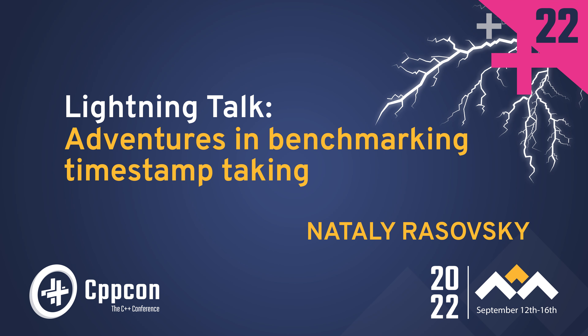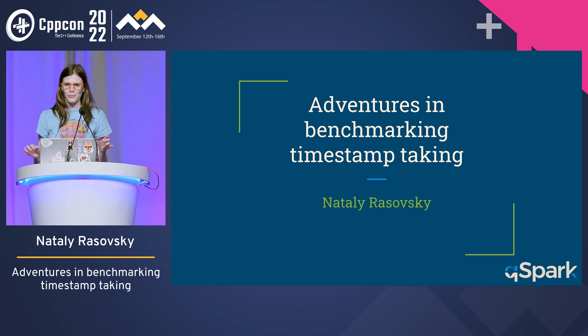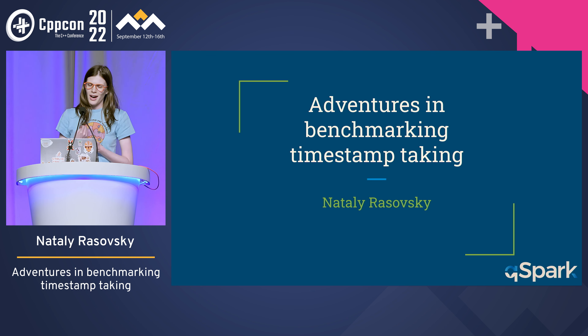Hi, my name is Natalie and I'm a software engineer at QSpark. QSpark does infrastructure for high-frequency trading — pretty much everything except for the actual trading algorithms — and that means we have some really strict latency requirements for our hot path. By the way, this is mostly Linux and Intel specific, but it can be relevant for others as well.